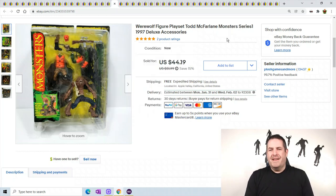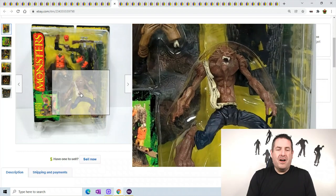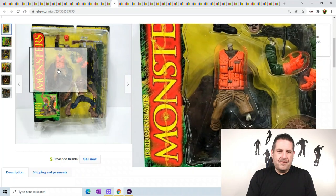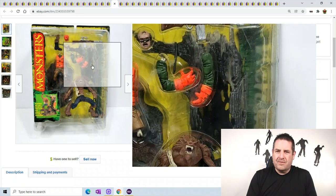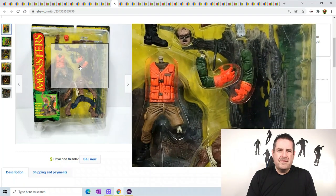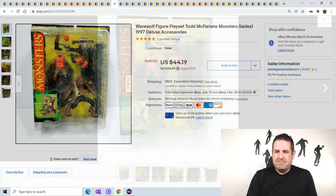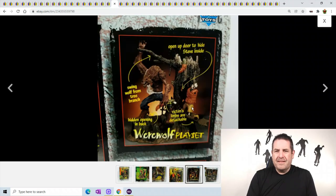A werewolf playset - this is another one from Todd McFarlane, which is super sweet. Like I said, all of these I got from my toy guy. This one has a huge playset; you can see he's hanging off a tree. He's a crazy werewolf.